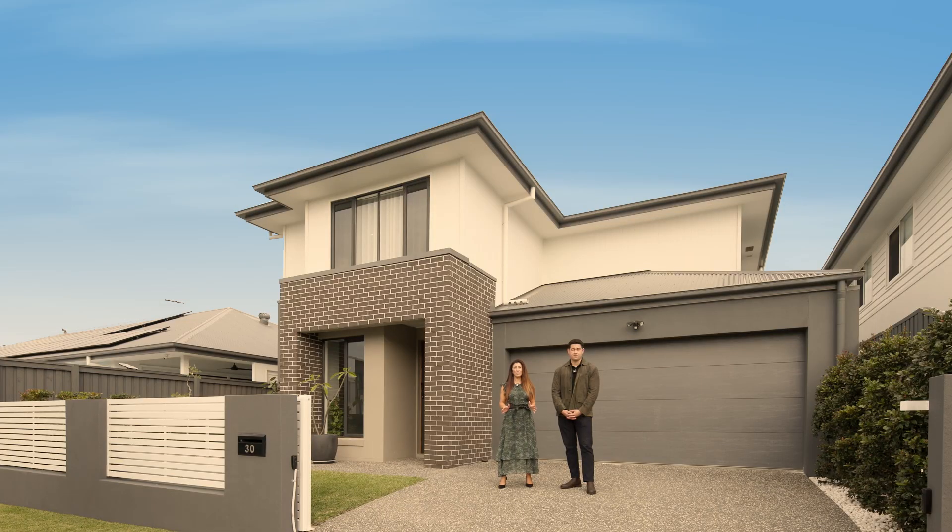Situated in the cove, this home offers an abundance of space, perfect for the whole family. Welcome to 30 Aqua Street in Newport.